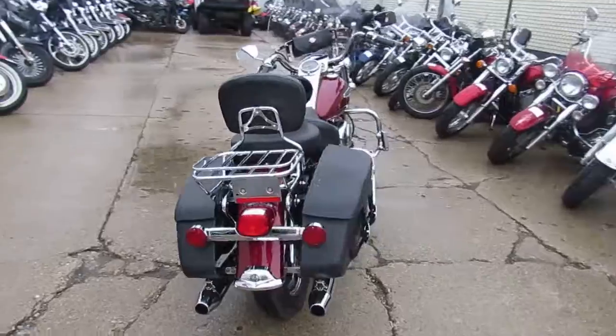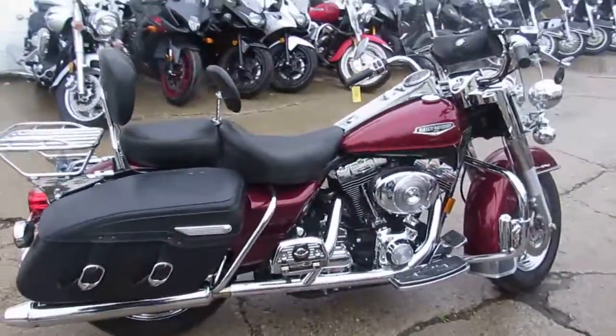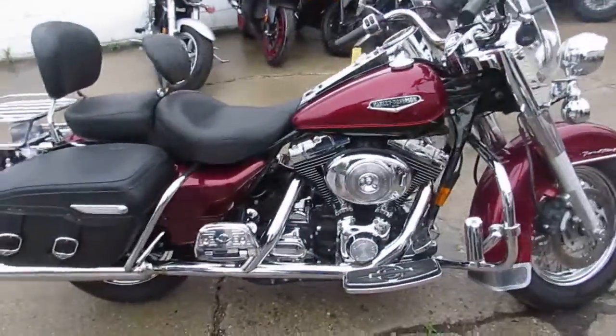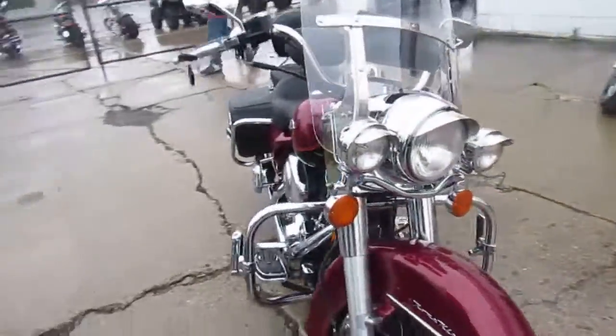The one we're doing a video on is the 2001 Harley-Davidson Road King Classic. We've got this bike priced right at $6,300. It's all loaded up with the quick detach windshield, it's got the driver's backrest, and it's got the quick detach passenger backrest.